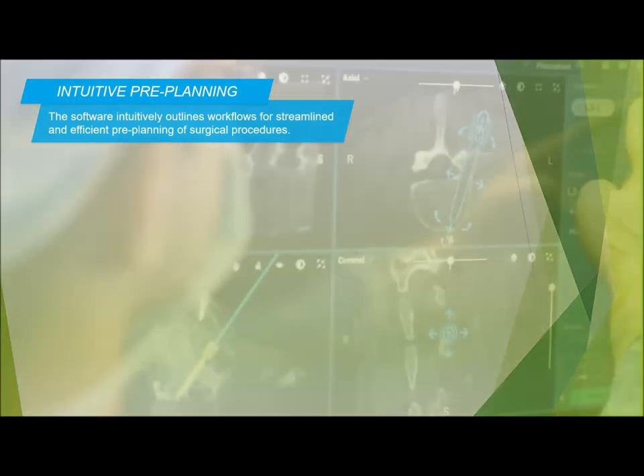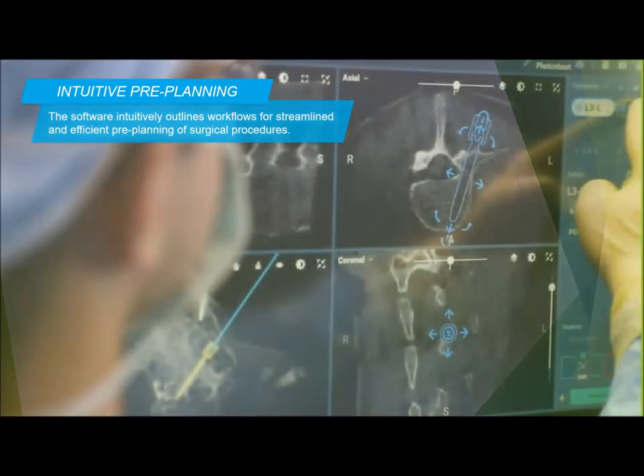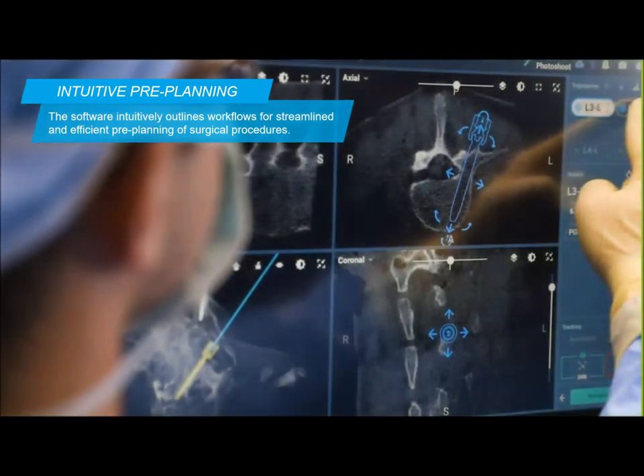The pre-planning aspect of the robot is particularly useful — you can place your screws visually on the screen as needed prior to starting the case, and you can make any changes to those screws while in the case. The screen is fairly straightforward; you're able to translate the screw in all directions as well as angulate it one way or the other as necessary.